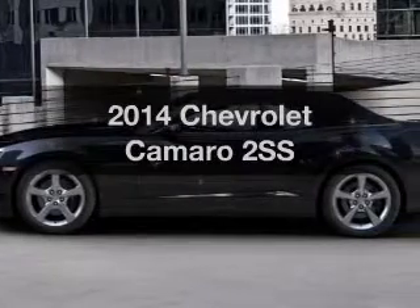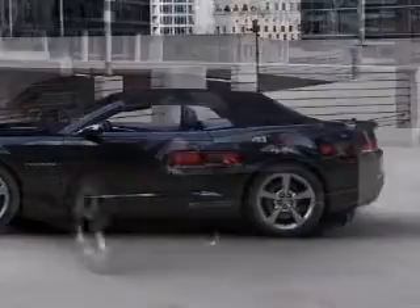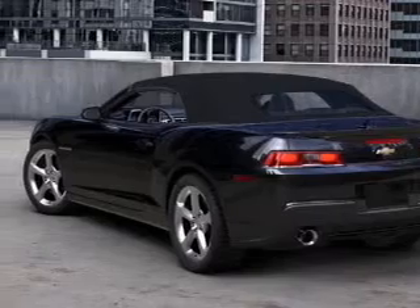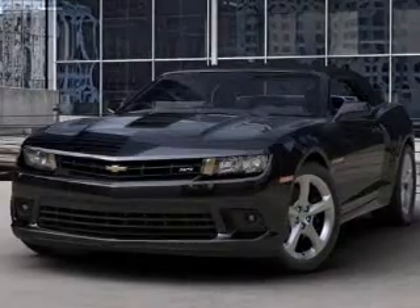Presenting the 2014 Chevrolet Camaro — everything you need under one roof with this great vehicle. The powertrain includes rear-wheel drive with a powerful eight-cylinder engine driven by a six-speed automatic transmission. Premium wheels lend a distinctive appearance.